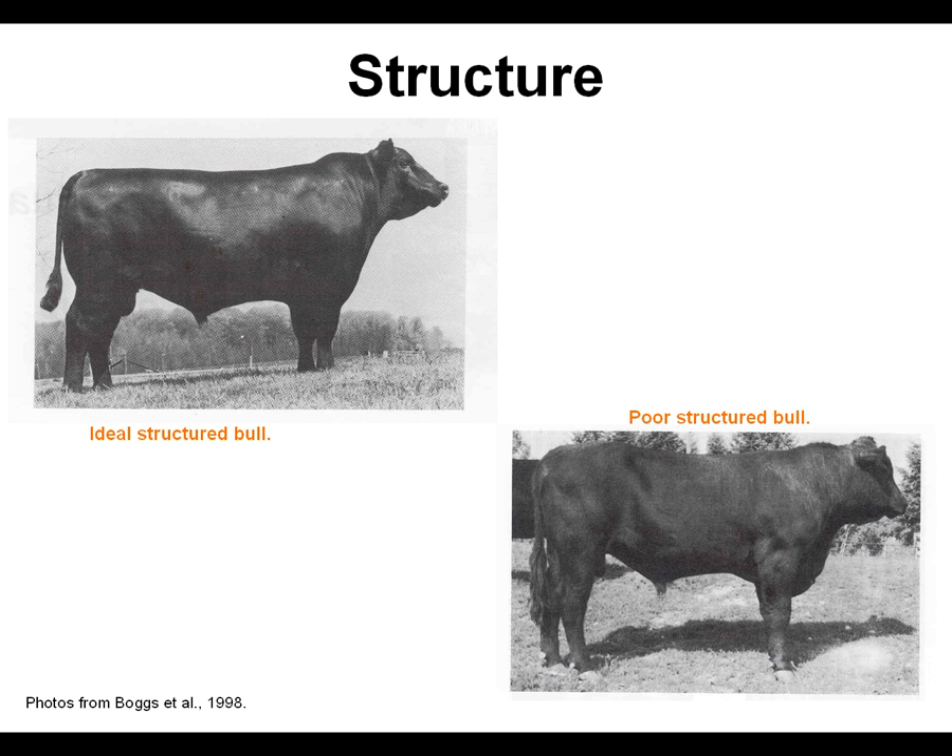As you can see, the bull on the left is a fairly ideal structured bull — level and square, really stands very well on his feet and legs. Contrast that to the bull on the right, a very ill-structured bull: straight through his shoulder, straight through his hock, and steep out of his hip.